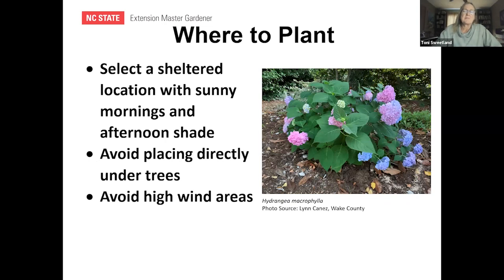Where to plant: they like a sheltered location where they get some morning sun and not the afternoon sun. They like sun — especially to bloom well — but that hot afternoon sun will cause them to wilt. Avoid placing directly under a tree, and keep them away from high winds. If you put them next to a house as a foundation plant, where they're sheltered from the west side, they do really well.